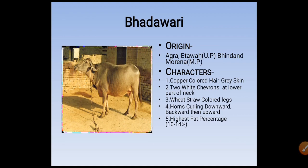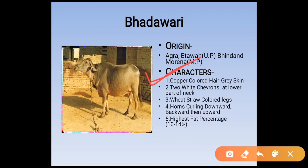Bhadavari's characters are copper-colored hair — this has been asked in many exams — and two white chevrons at the lower part of the neck. Chevrons means V-shaped lines, as seen in the picture. White stroke-colored legs, and horns curling downward, backward, then upward.